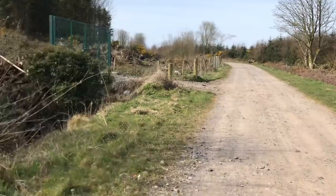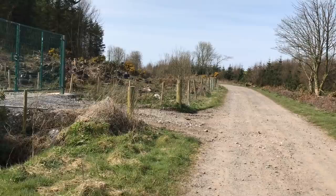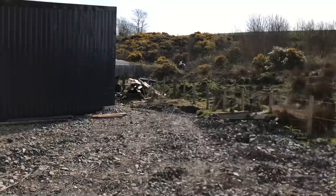To answer the question: yes, you can site a static caravan on agricultural land, but you need to be smart about what you're doing. You can put it there, but to live in it you would either need planning permission or avoid the planners for at least ten years. You could maybe build a log cabin in the woods, but you're not allowed to hide it.